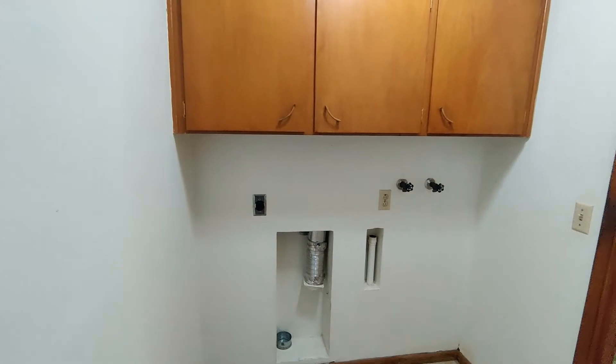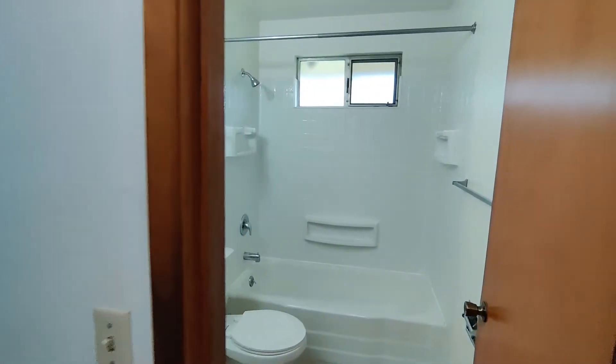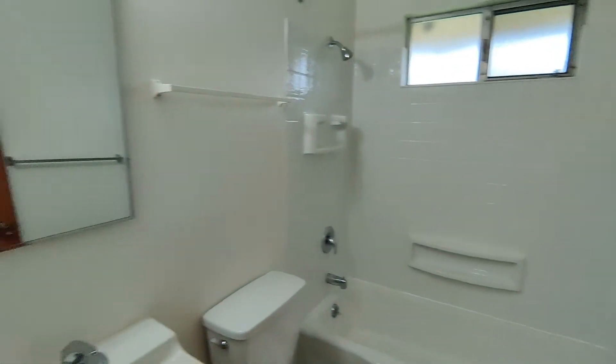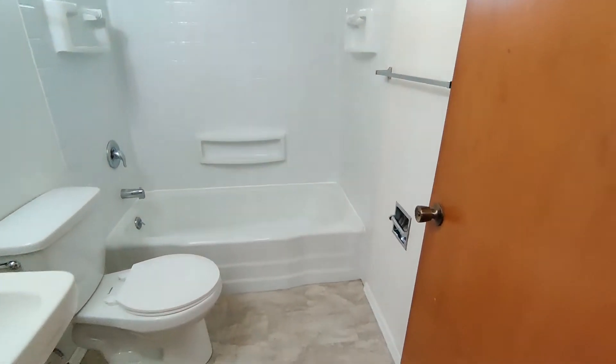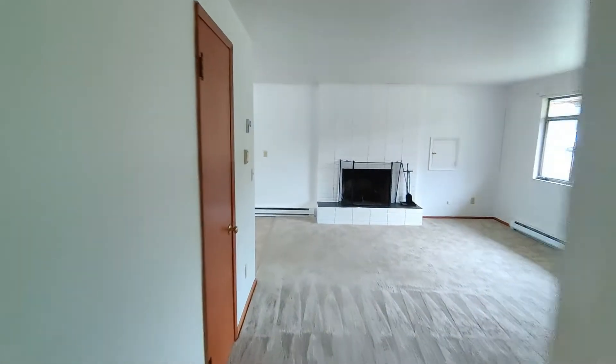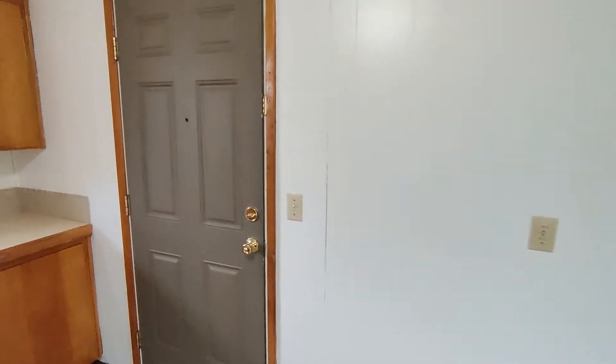Washer and dryer hookups. And the bathroom. Door off the kitchen into the carport.